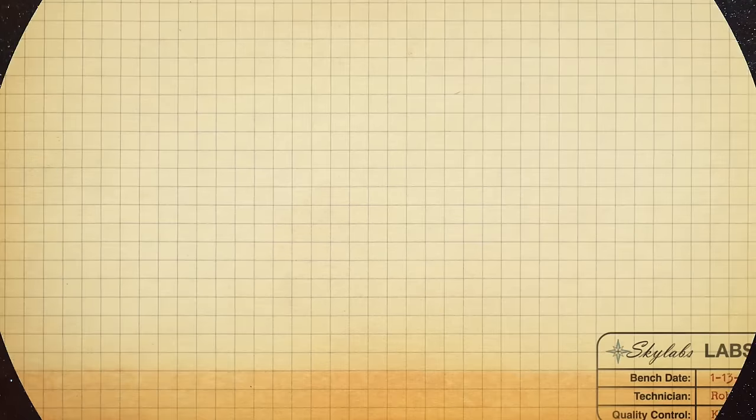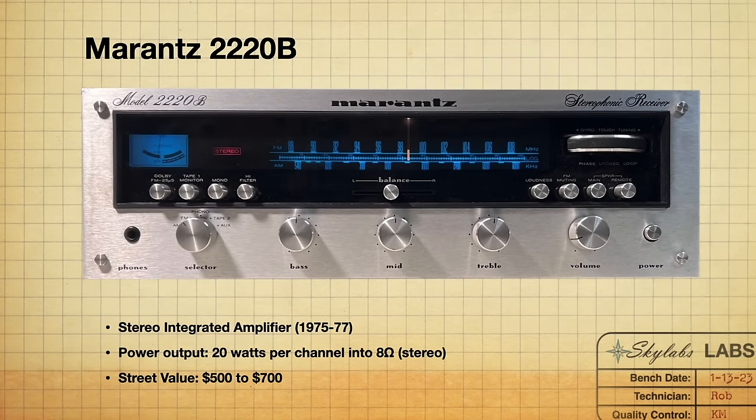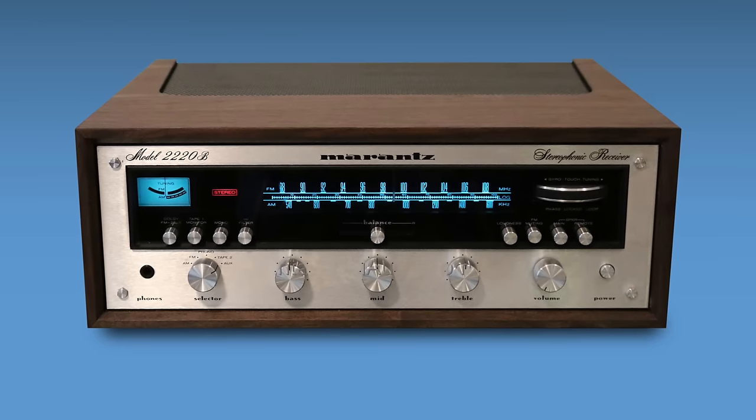Coming in at number six, we've got the Marantz 2220B. The Marantz 2220B was sold between 1975 and 1977. It's 20 watts per channel — definitely a no-frills, not a lot of extra features type of receiver. But if you're looking for that Marantz look and sound, this gets you there for $600. A lot of people don't need more than 20 watts per channel, so don't let that fool you.